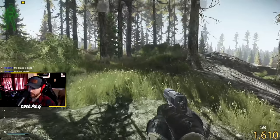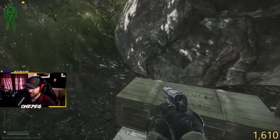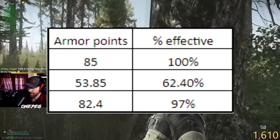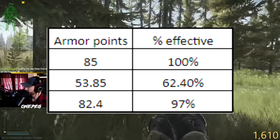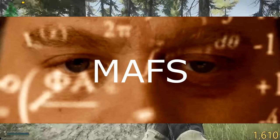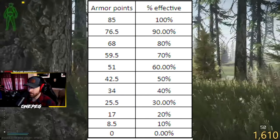When the armor gets hit, depending on how damaging the ammunition is, the armor will lose some durability and its protection will be reduced by that equivalent percentage of loss. Using the Trooper at 85/85 — which is 100% durability and 100% protection — the Trooper at 53.85 durability would be 62.4% effective. When you repair that armor, the max durability value drops a little bit. Instead of 85/85 at 100% protection, a repaired armor might sit at 82.4/82.4, but the level of protection equivalent is 82.4 out of 85, or 97% effective.